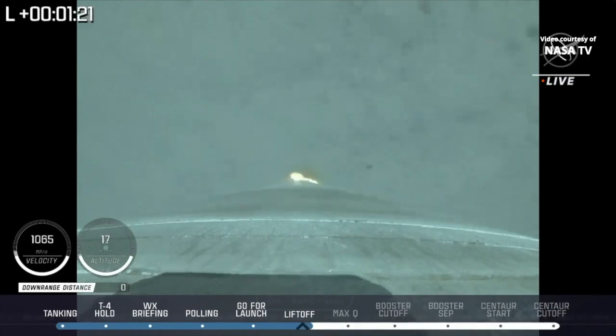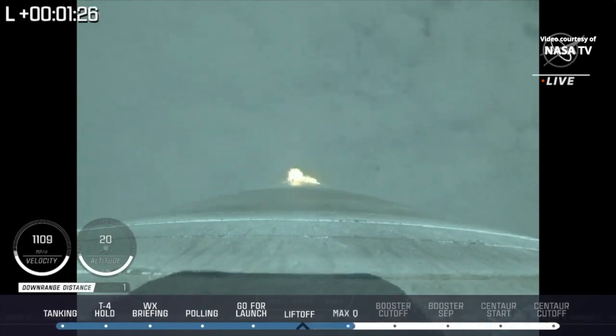At 1 minute 20 seconds into flight, Atlas is now supersonic, vehicle passing Mach 1. And vehicle is now passing Max-Q, maximum dynamic pressure.